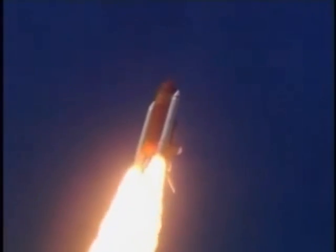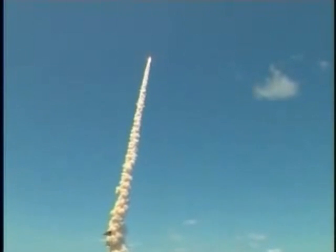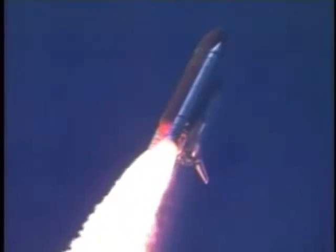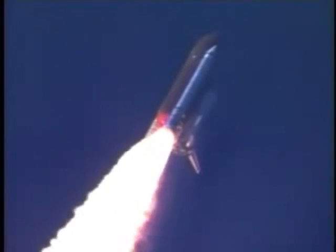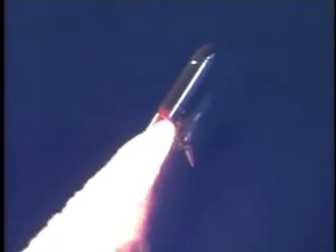This view from a camera on the external tank's liquid oxygen feed line showing a bird's eye view of Discovery as it races toward space — a star-spangled start to Discovery's mission. Discovery's three liquid fuel main engines now throttled back to 67% of rated performance, reducing the stress on the shuttle as it breaks through the sound barrier. Discovery already three and a half miles in altitude, one and a half miles downrange, traveling almost 750 miles an hour.